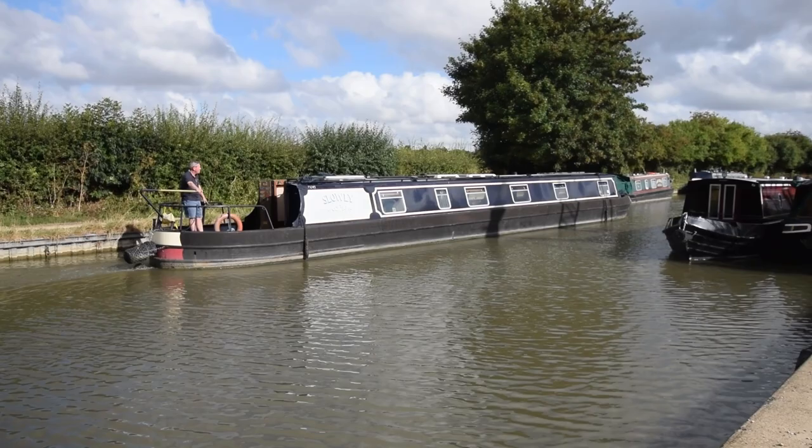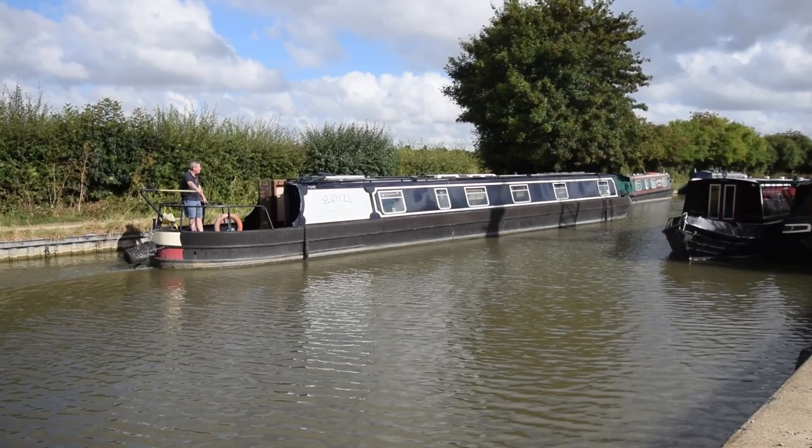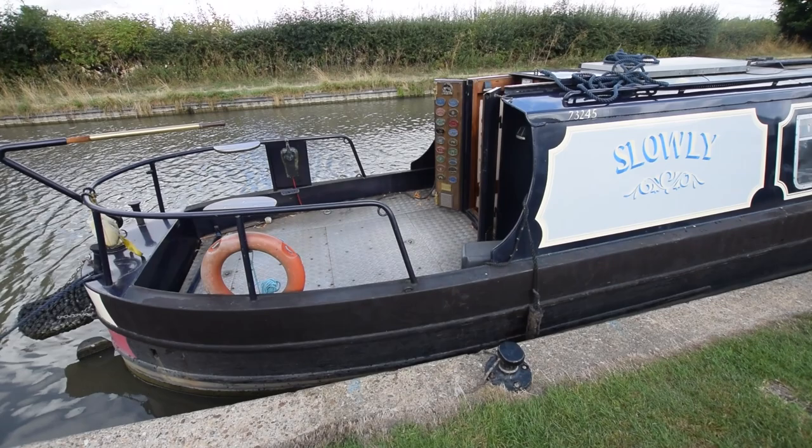Huge back deck here — cruiser stern. Nine feet six inches long. You could probably get a table to seat six out there.